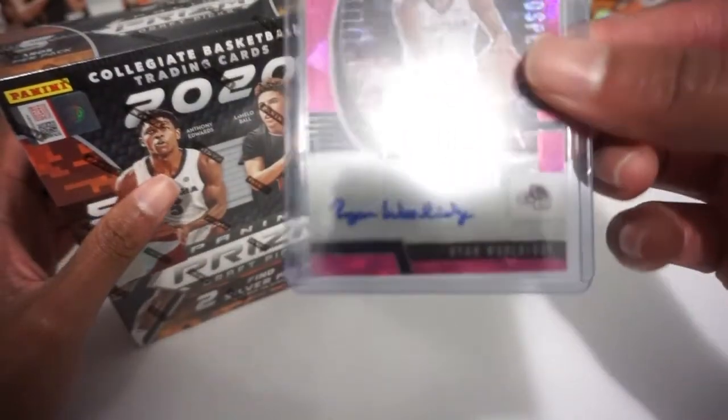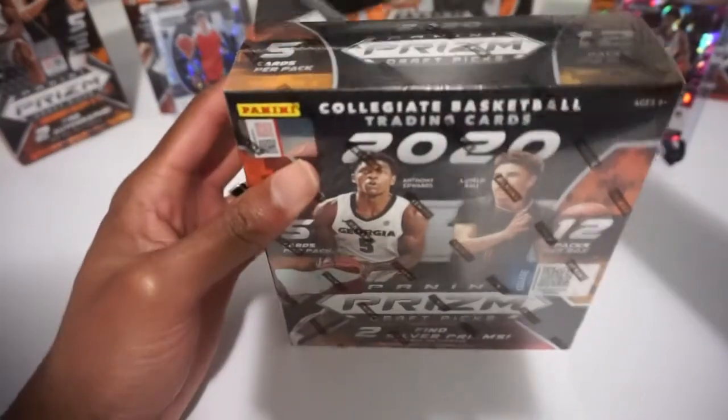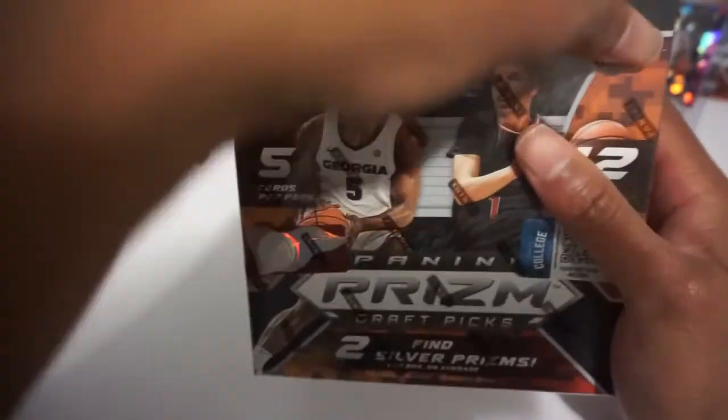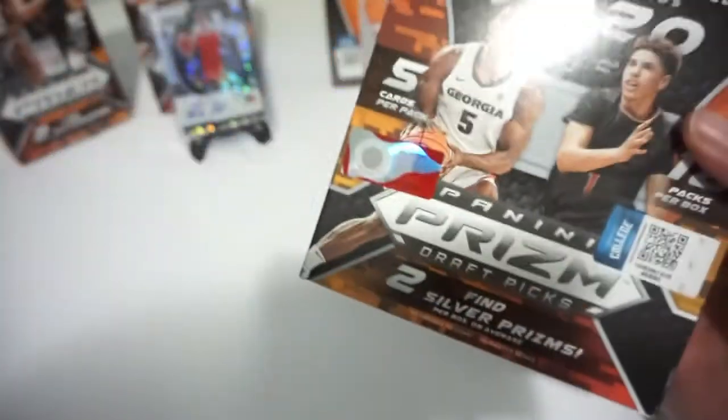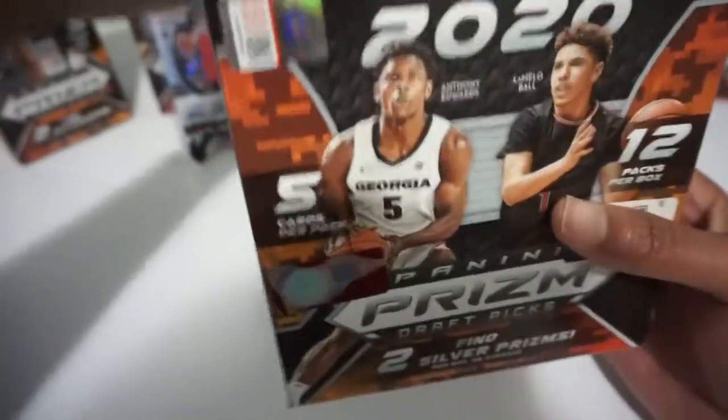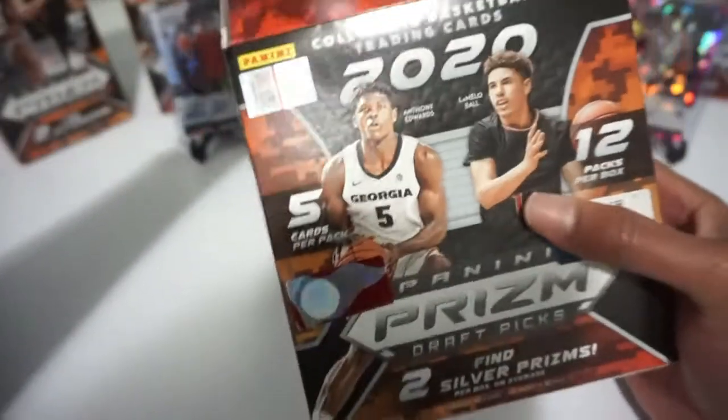Last time we hit a Ryan Wooldridge auto, and we also have our fast breaks with a LaMelo Ball auto in the background that we sold to Killian Hayes. Prism Draft Picks has been absolutely loaded for me this year — I've had multiple autos of the top guys. The only auto I haven't hit is Anthony Edwards from the top three prospects, so we're still on the hunt for that. Once we finish these mega boxes we'll probably switch back to hobby for Prism Draft Picks since Prism is not dropping until March.